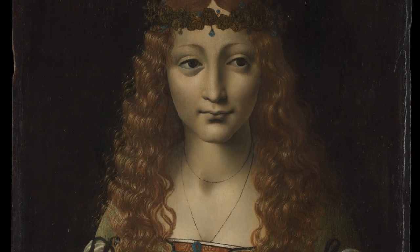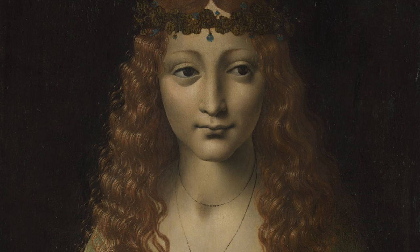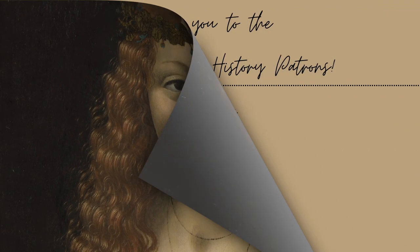Sometimes it's easy to forget that popular artists like Leonardo da Vinci ran workshops where they sought to teach the next generation of artists. It's amazing that we can see that in this painting, The Girl with Cherries, by Marco de Ogoni.